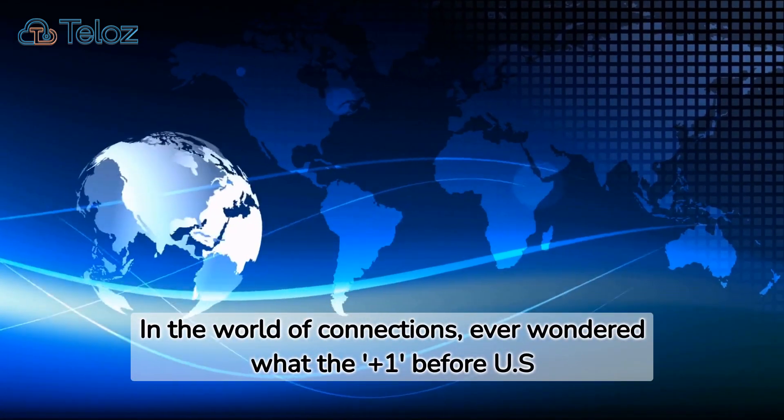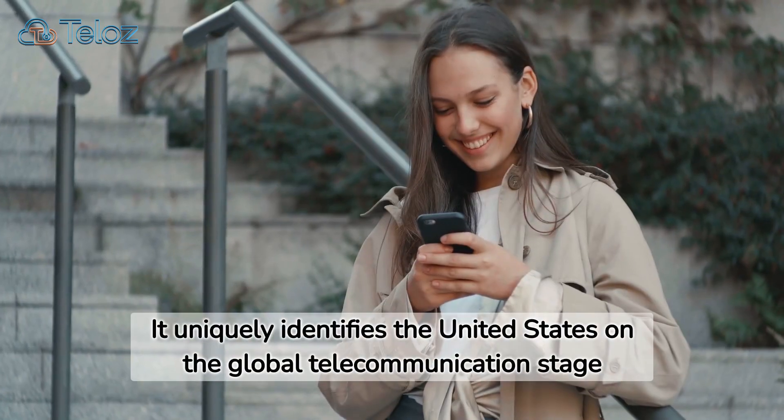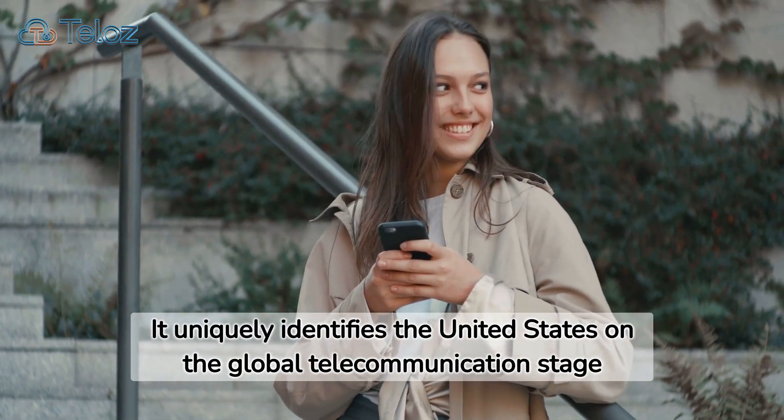In the world of connections, ever wondered what the plus one before US phone numbers signifies? It's more than just a simple digit. This plus one is known as the country code — essential for international dialing, it uniquely identifies the United States on the global telecommunication stage.